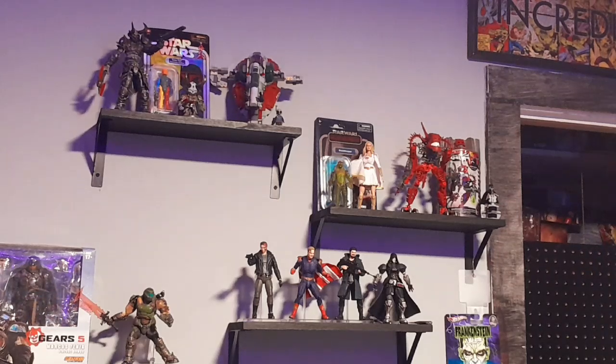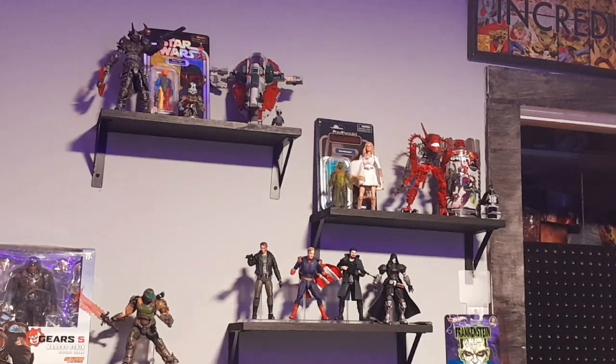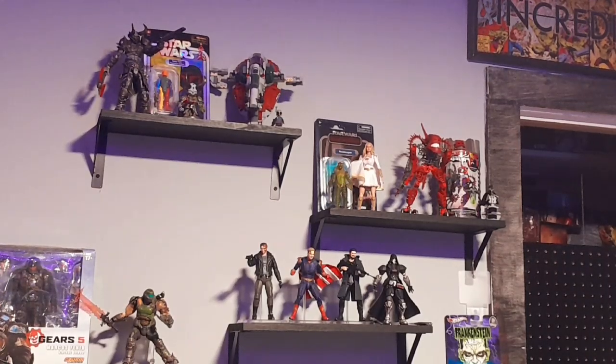The next shelf up has a Shore Trooper — another figure my brother got me — a Creature from the Black Lagoon, and Starlight. I've actually decided Starlight's going to have to go. If I want to continue collecting Mafex figures, the Boys collection needs to stay consistent. The Neca one is cool, but I'll probably just do a review on her and sell her — I got her for around $15 so I'll make a little profit. I also have one of the Piraka from the Bionicle game up there, which is really cool.